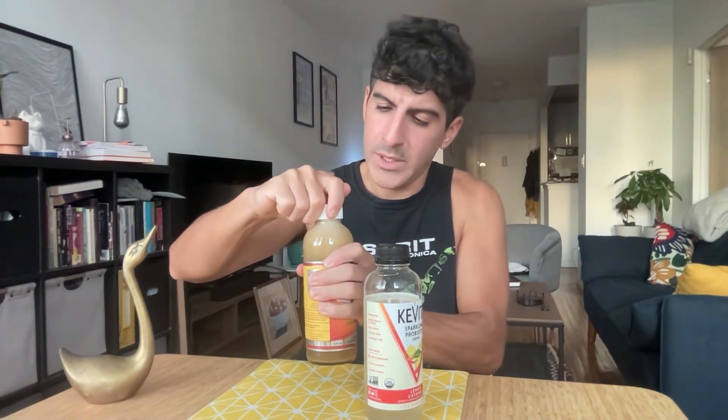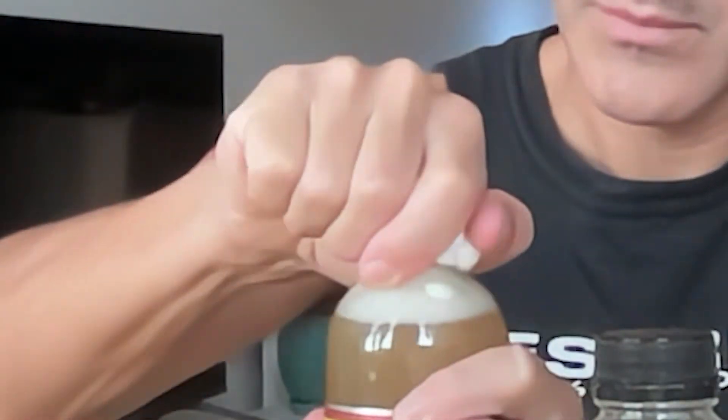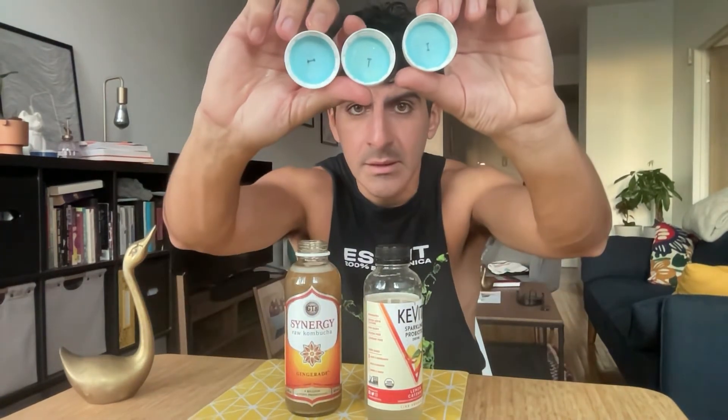Boy, this is a heartbreaker. If Gingerade is worse than this, GT Dave has got problems. Let's get the Gingerade open — son of a gun. We'll be alright. As I suspected, even though this is on the advertisement for the sweepstakes, zero letter. I've just got nothing.